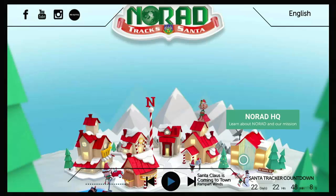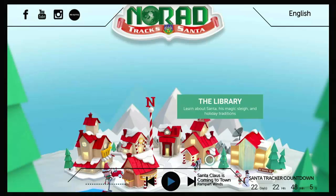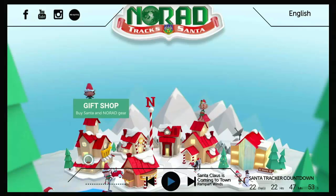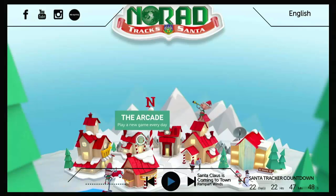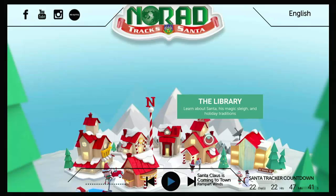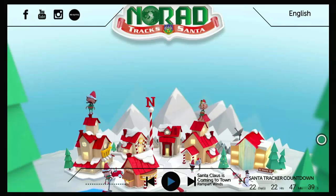You can go to NORAD HQ. You can also go to the library where you learn about Santa's magic sleigh and holiday traditions. Go to the theatre and watch movies about Santa and NORAD. Go to the gift shop. Go to the arcade and play new games every day. And you can go to the music stage and listen to Santa's favourite holiday songs — all this to get you in the festive spirit.